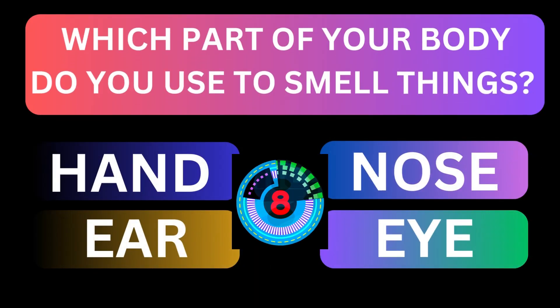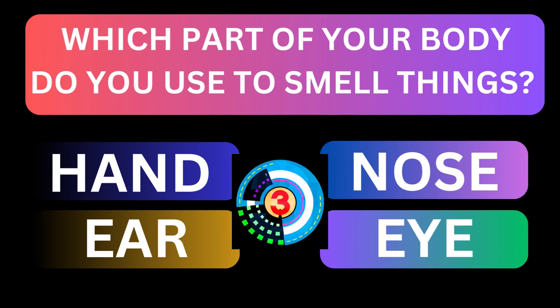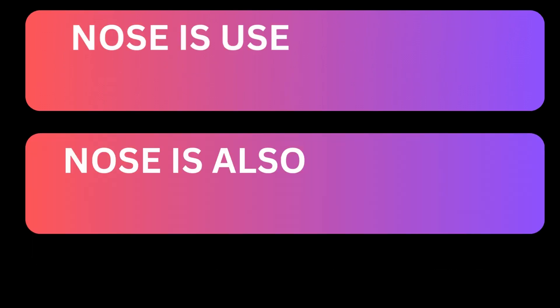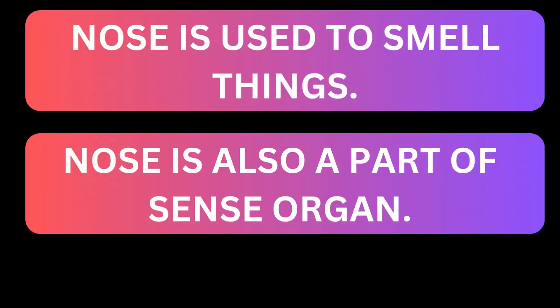Which part of your body do you use to smell things? Nose is used to smell things, and it is also a sense organ.